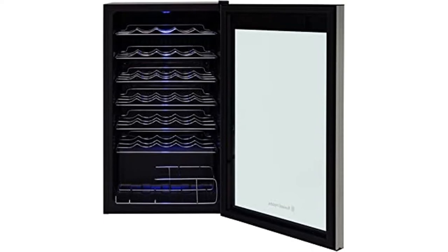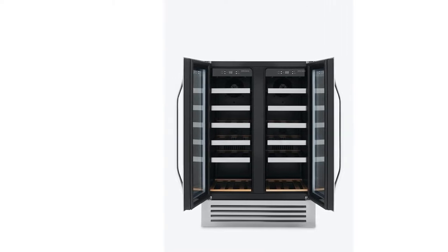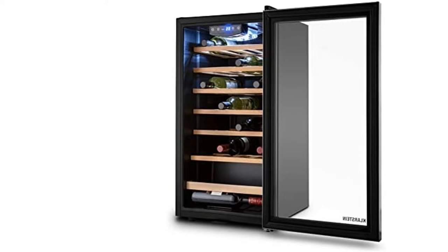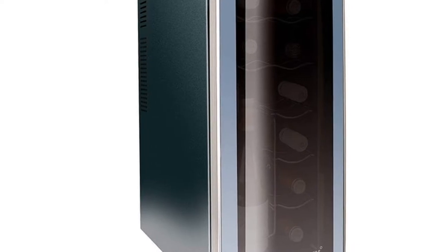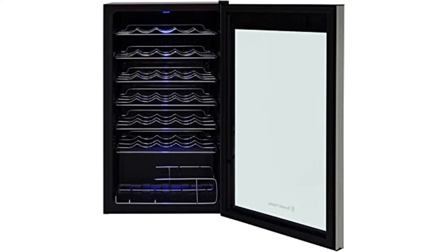To make sure this ever-growing collection is in good hands, you're going to need a reliable cooler. Just like the wines you drink, there are nuances that one should be familiar with when buying a wine cooler. So to help out, we've compiled all the information you'll need into a simple guide and list of our favorite products to buy from sites like John Lewis, Argos, and Amazon.